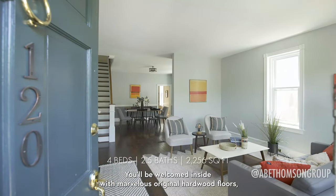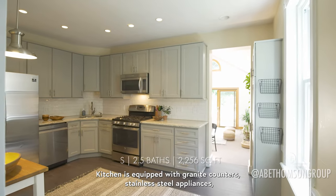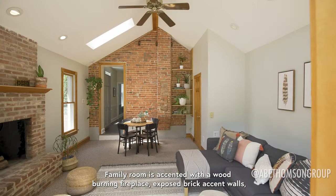You'll be welcomed inside with marvelous original hardwood floors and an abundance of natural light. The kitchen is equipped with granite counters, stainless steel appliances, and ample storage space.